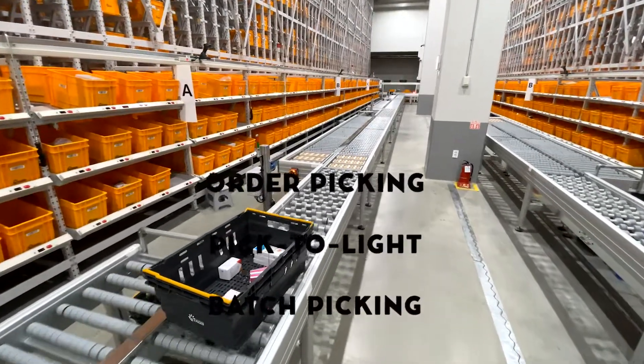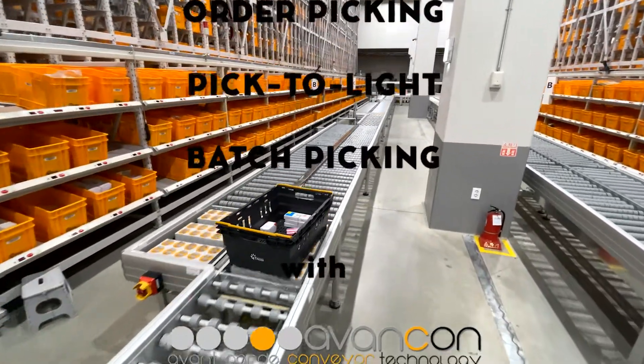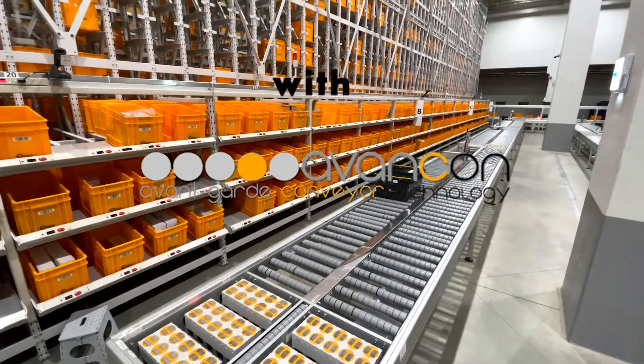There are many different ways to process orders. For all of them you need Avancon automated conveyor systems, so the operator can focus on picking the right parts for the job.